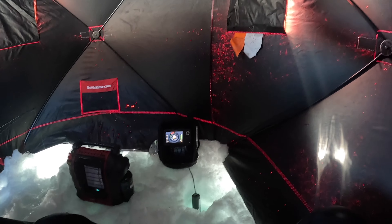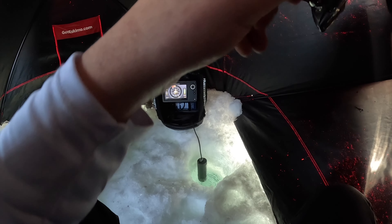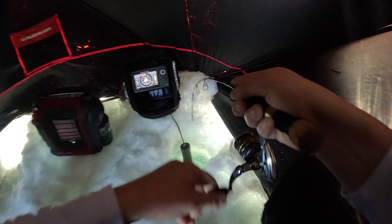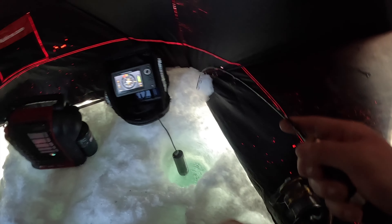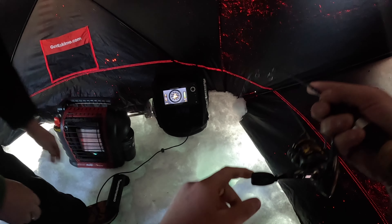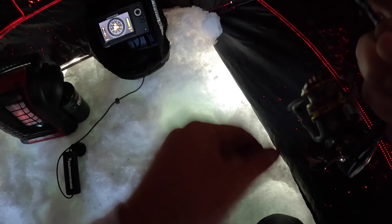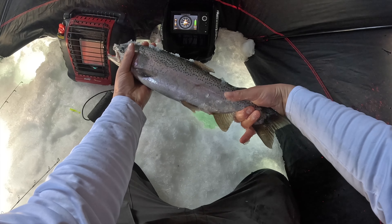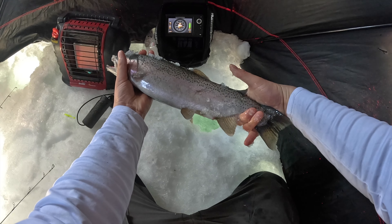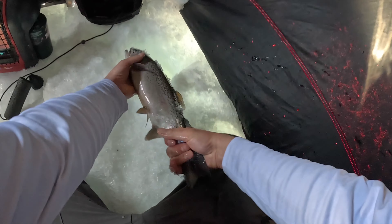Come on baby — got him. It's definitely okay. It's a rainbow, at 50 feet. Normally when we see these guys in this depth of water, they're higher up in the column. This guy came right off the bottom and nailed it — maybe 19, 20 inches. Set him on home.